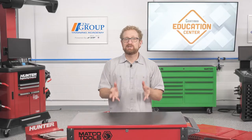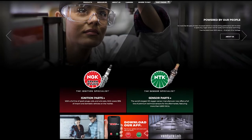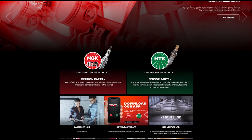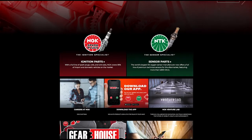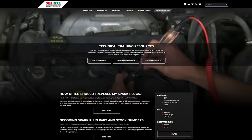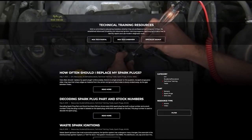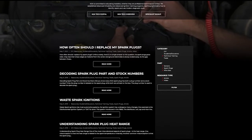Using NGK NTK as an example, let's look at some of the ways parts suppliers are making educational information available to connected counter pros. Let's start with the website, ngksparkplugs.com. In addition to the product specs, application listings, and where-to-buy information that you might expect to find, there's a lot of content designed to help aftermarket professionals and DIYers enhance their knowledge. Under the resources tab, you'll find articles and videos on topics such as spark plug replacement intervals, spark plug gapping, heat ranges, oxygen sensor installation, and more.